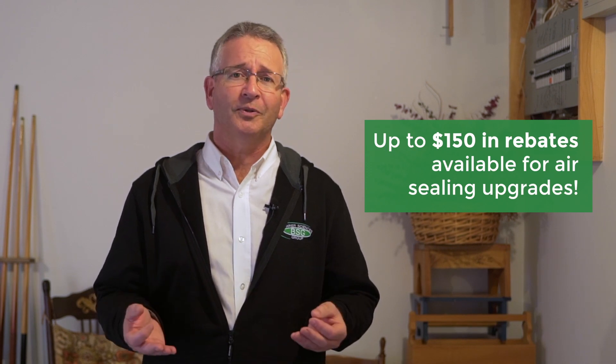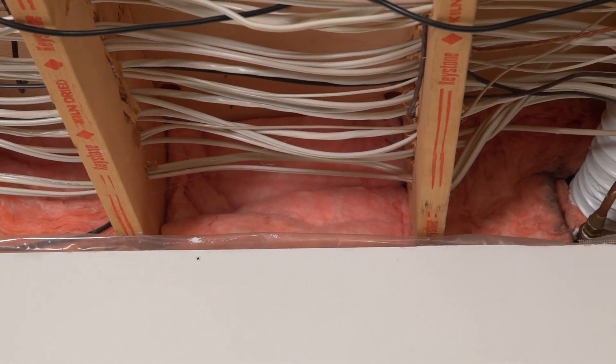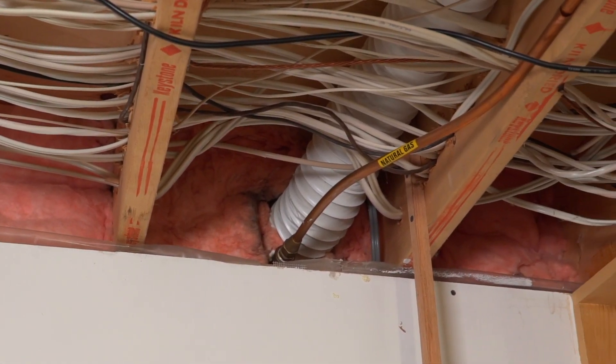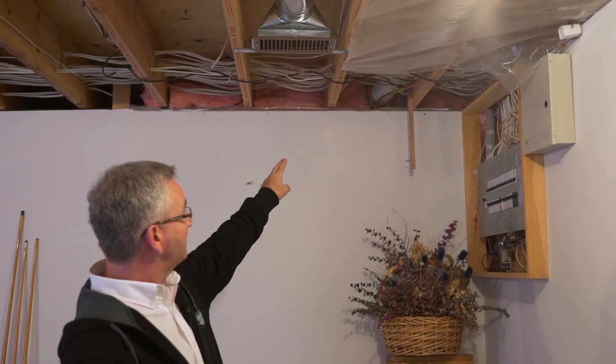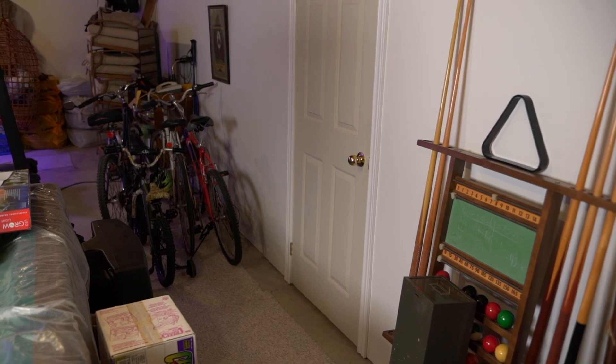When people think about air sealing, their thoughts naturally go to the main floor where they live. They think about their upstairs windows and doors, and naturally those should be considered. One of the main areas of air leakage commonly found, especially in older homes, is down here in the basement, starting with the rim joist or header. It's here where you're going to notice the pipe penetrations going through the header to the outside. Around this particular pipe penetration you'll notice that the fiberglass batt has darkened rings around it. Some of the other places down here in the basement where people need to check for air leakage are naturally the basement slider windows and the cold cellar door.